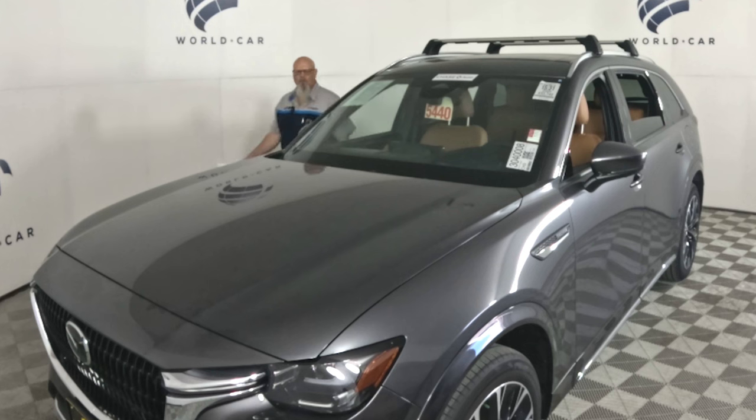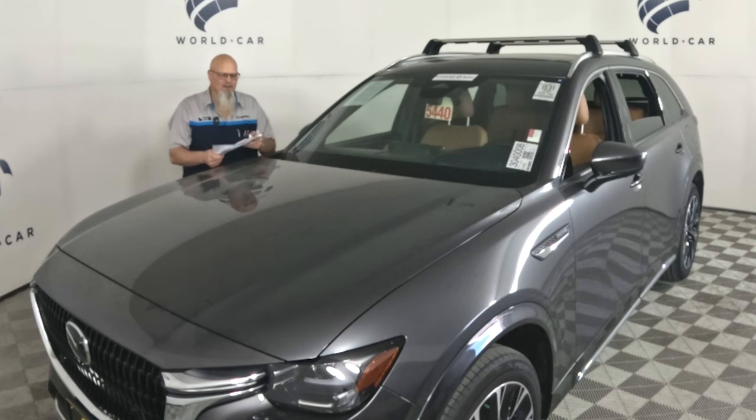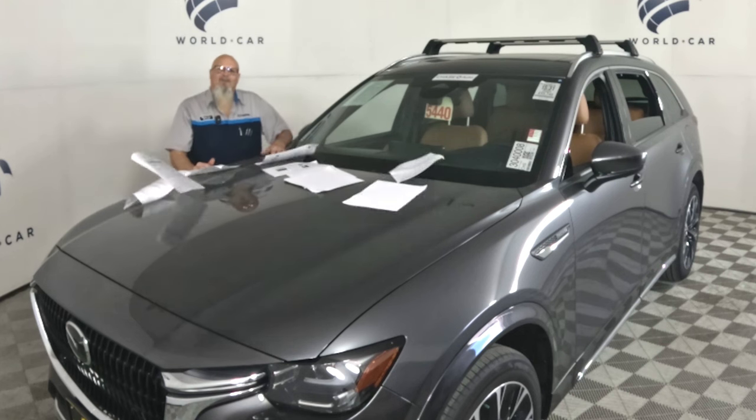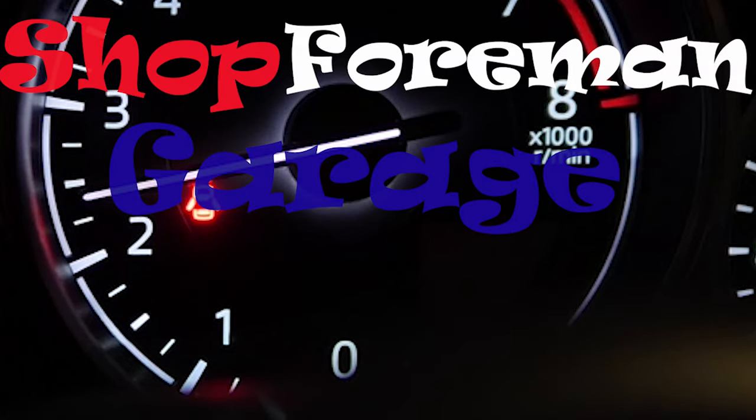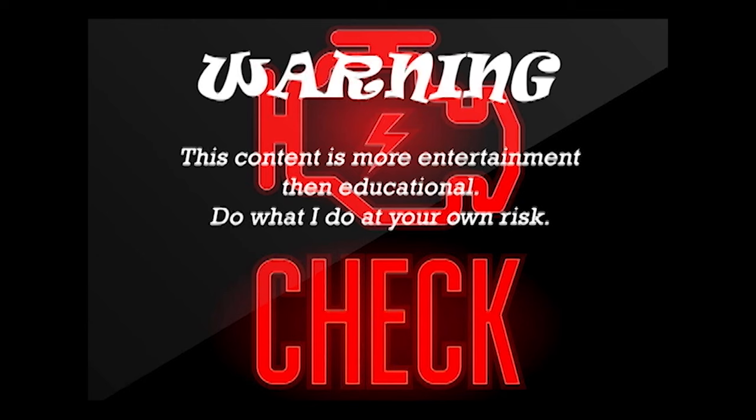Welcome to Shop Forming Garage. Today we're working with World Car Auto Group, looking at a 2024 CX-90. This vehicle has three recalls on it, so let's get to it.